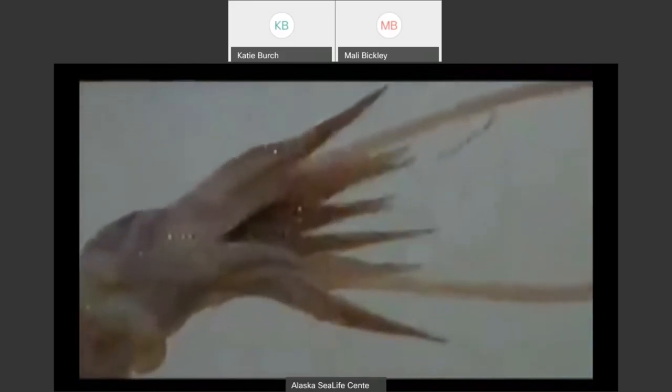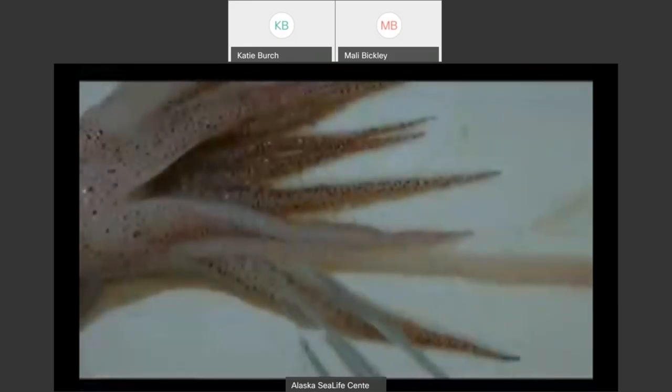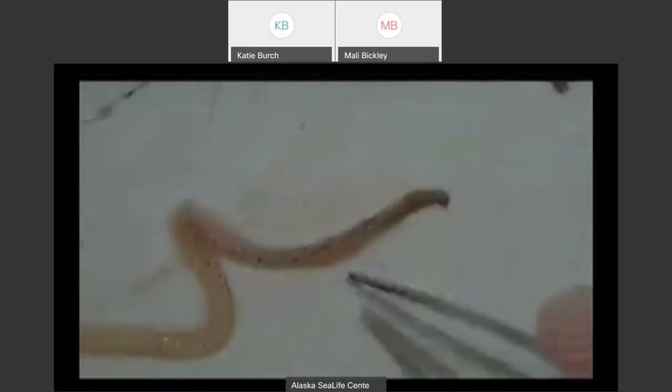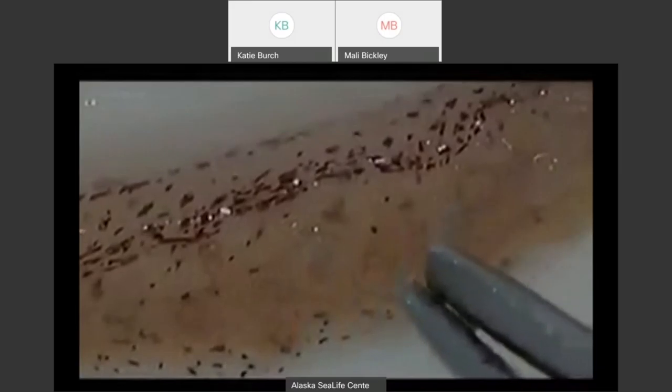If I zoom in — give me a moment to readjust that camera — we can see all down the inside of the arms there are these little suckers, hundreds of them. But if we follow a tentacle out from next to the mouth, you notice there are no suckers at all until we get all the way to the very tip of the tentacle right here. This section is called the club at the end of the tentacle. You can actually see some of the suckers on the tentacle, and there are these hard rings around those suckers.